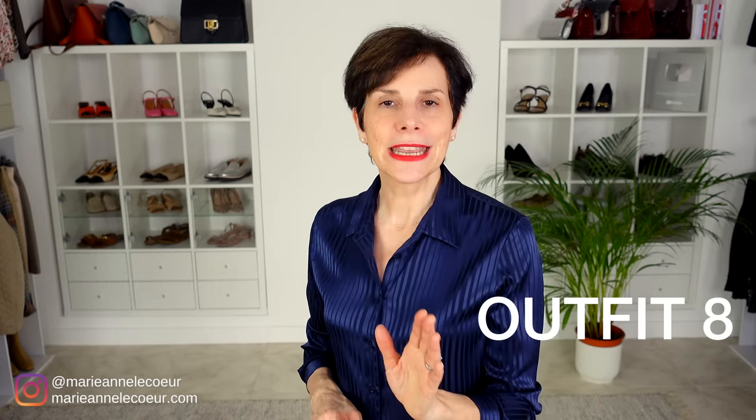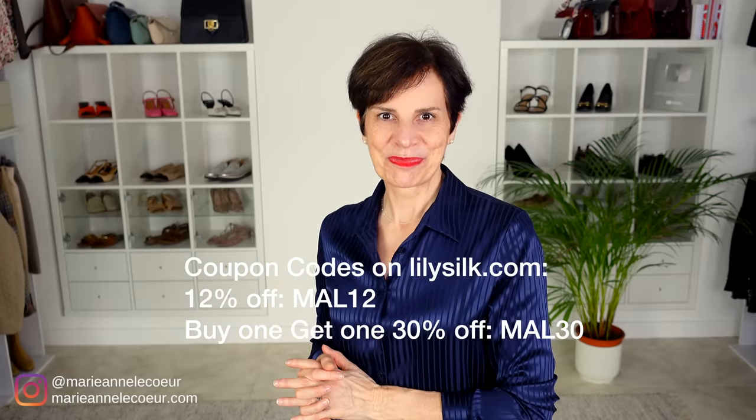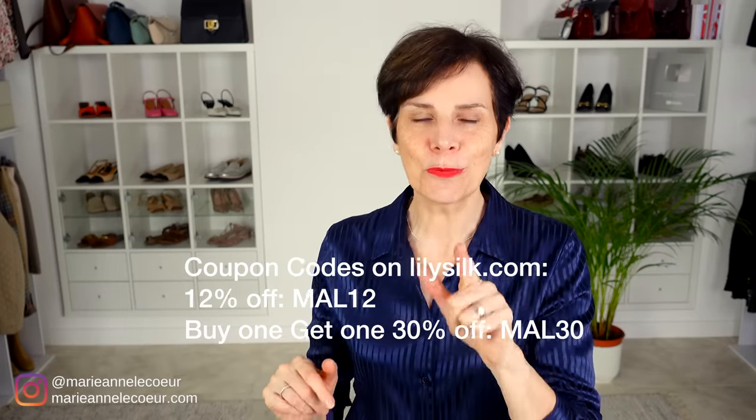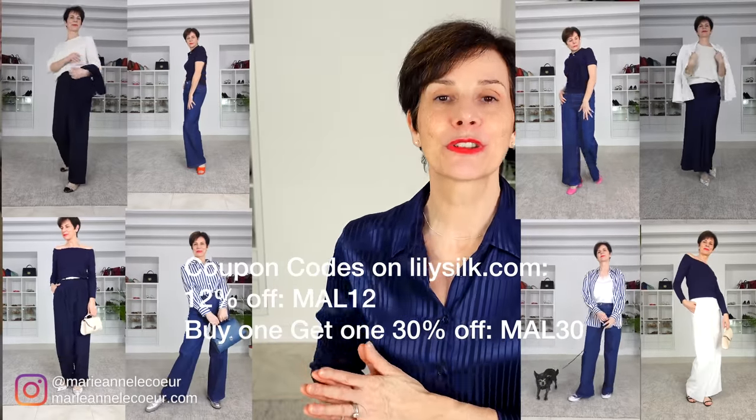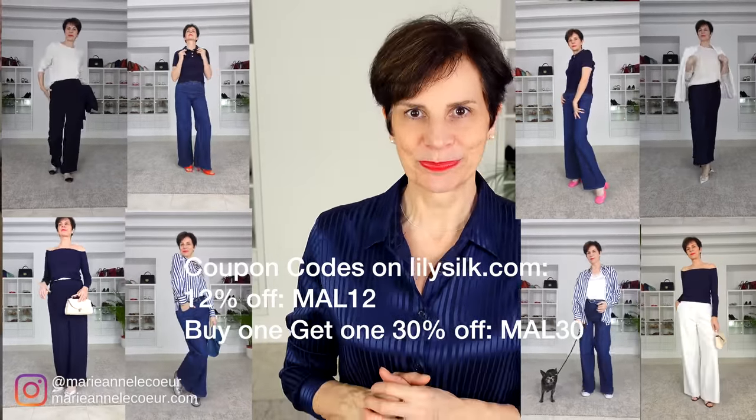For the next outfit we have the polo shirt with a navy sweater, white wide-leg jeans, but with pink Mary Janes. Again, this element of the unexpected — the pink adds femininity. I think it works really well, and you can wear it any way you want. On screen now are two coupon codes from Lily Silk. A classic outfit using French women's favorite color — navy blue. If you enjoyed this video, you'll love this one!